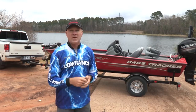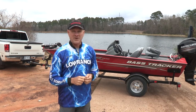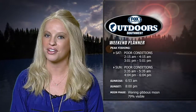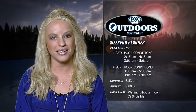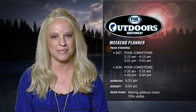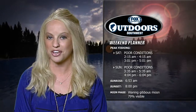Right now we get the boat launched and get you back to the FSN studios for your weekend plan. The solunar tables are not optimistic about the fishing outlook this weekend — poor conditions are forecast for both days, with peak daylight activities starting in the afternoons around 3 o'clock Saturday and 4 o'clock Sunday. The sun will rise at 6:53 and set at 8 p.m. Look for the moon to be 79 percent visible in the evening.